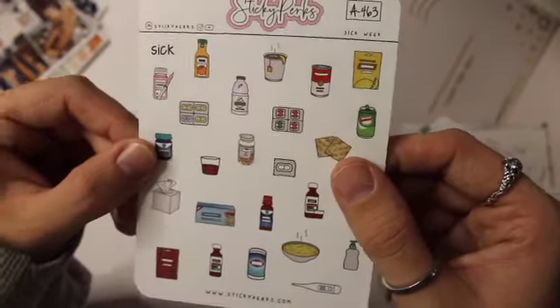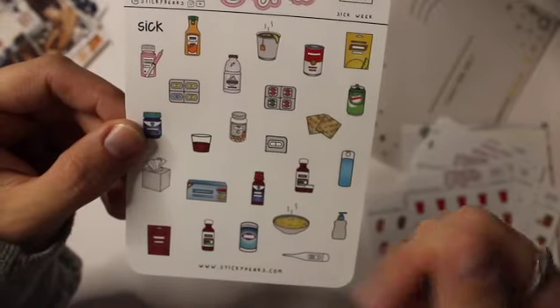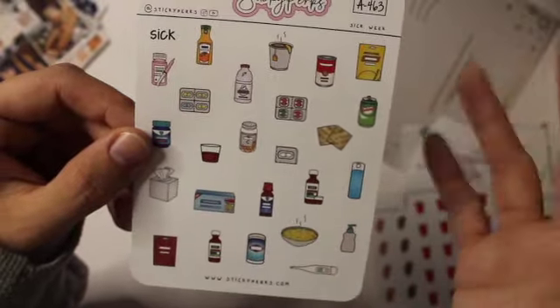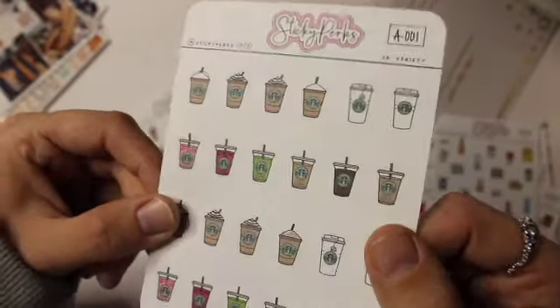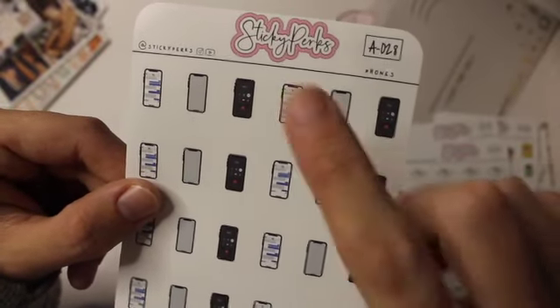And then I got this, it's called Sick Week, so it has everything that applies — stickers like medicine, tissues, orange juice, soup, thermometer, crackers. I thought it was really cute. Hopefully I won't have to use that soon. And then I got these little Starbucks drinks, just a variety of them — so cute. And then I also got Dunkin', then I got Domino's, Pizza Hut, and Papa John's because we get pizza a lot. Then I got these phones — it shows a regular phone, a phone calling, and a phone texting.